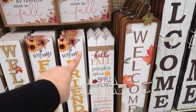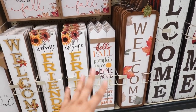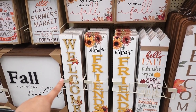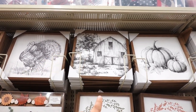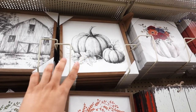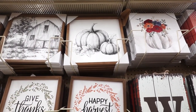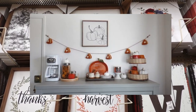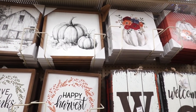I do like this white picket fence sign — it has a lot of quotes and phrases, including 'welcome friends.' These three signs are new — $16.99. They have a turkey one, one with a barn, and pumpkins all around. This one reminds me of one I used in my coffee bar the previous year and I kind of want to use it again, so I'll probably be using that this year.